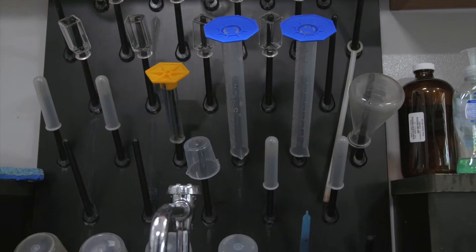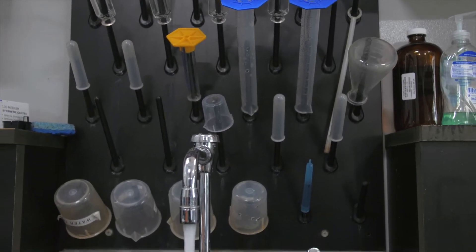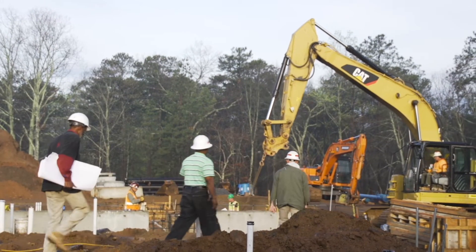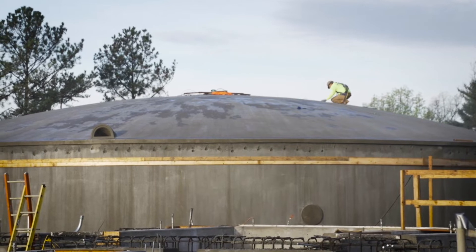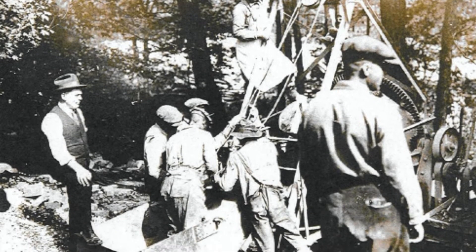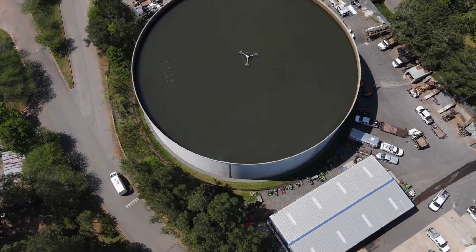The new Roswell Water Treatment Plant started operations in 2016, but Roswell has been producing a safe and dependable supply of water since 1936. Technology improvements over time have increased the plant's efficiency and capacity.